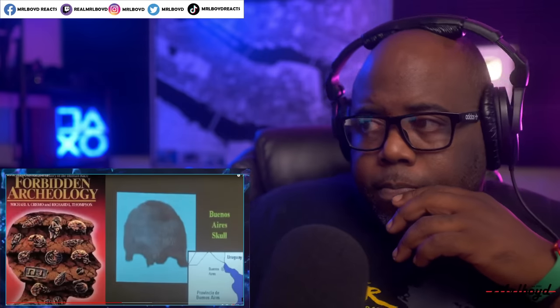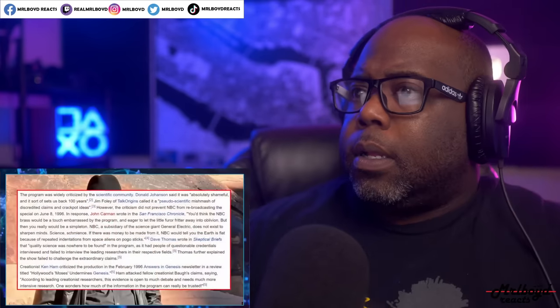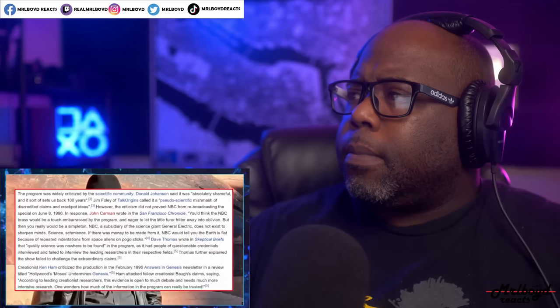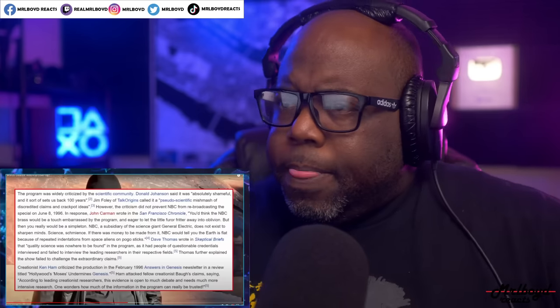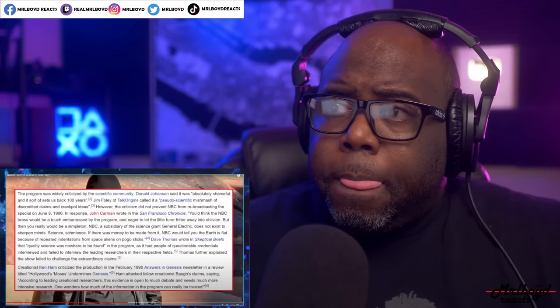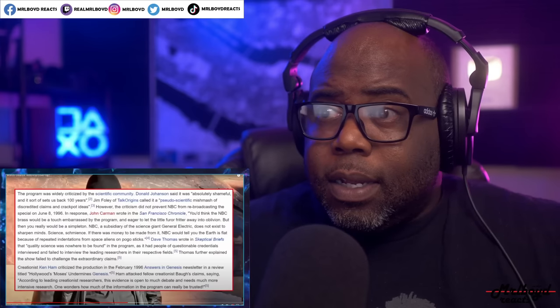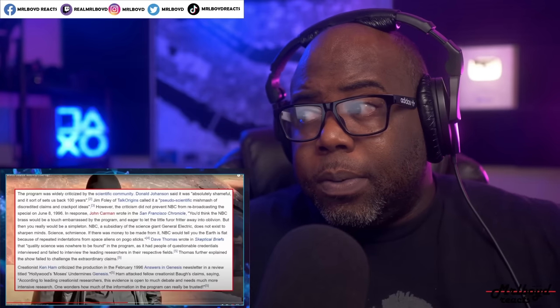In 1996, when NBC broadcasted a special program called 'The Mysterious Origins of Man,' they covered material from Cremo's book. The reaction from the scientific community could be seen as verging on ridiculous — NBC was deluged with letters from furious scientists calling it pseudo-scientific mishmash of discredited claims and crackpot ideas. I generally like to form my own opinion, but those are a lot of wild titles. That's definitely intellectual mudslinging.